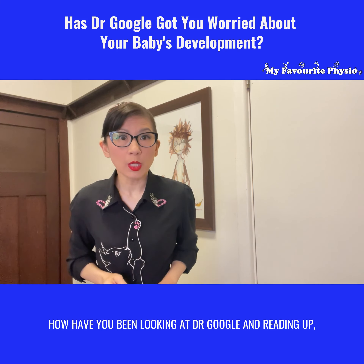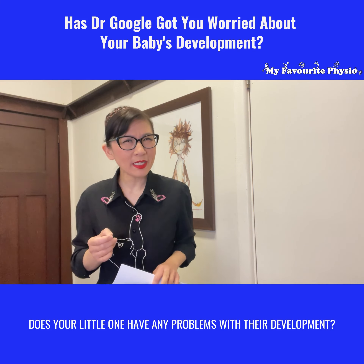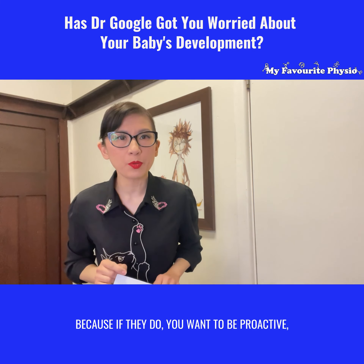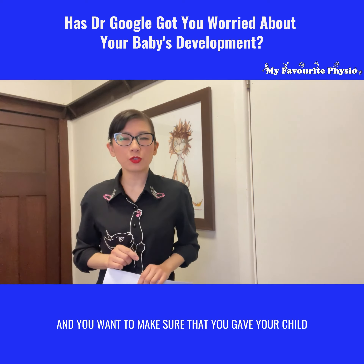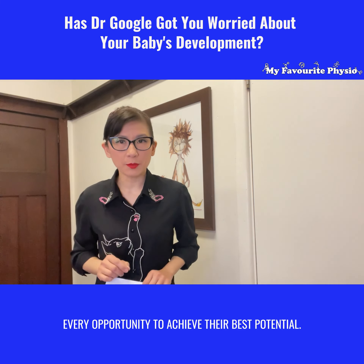Have you been looking at Dr. Google and reading up, and now you're wondering: does your little one have any problems with their development? Because if they do, you want to be proactive and make sure you gave your child every opportunity to achieve their best potential.